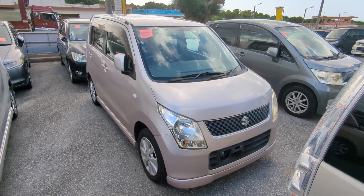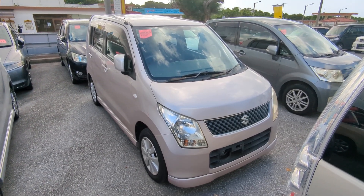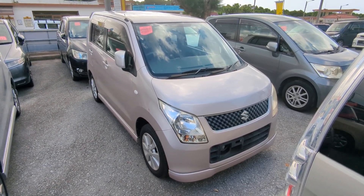Today I'll show you this 2009 Suzuki Wagon R that just came in. It's got 92,000 kilometers on it, which is about 57,000 miles.